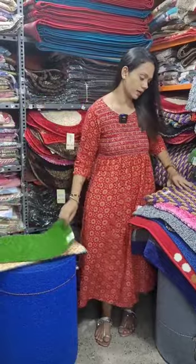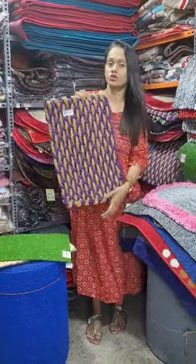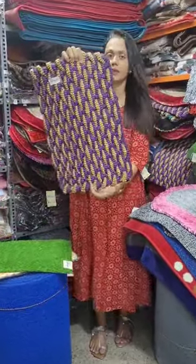This is 69 rupees. This mat is a low cost and is 89 rupees.